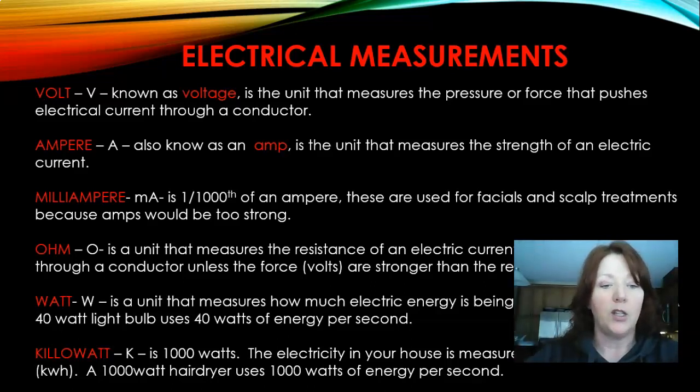A watt is a unit that measures how much electrical energy is being used per second — a 40-watt light bulb uses 40 watts of energy per second. A kilowatt is 1,000 watts; the electricity in your house is measured in kilowatt hours. A 1,000-watt hairdryer uses 1,000 watts of energy per second. So if you have a 1,500-watt blow dryer, you're using 1,500 watts of energy per second.